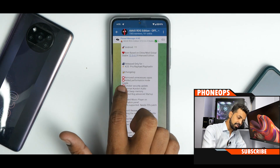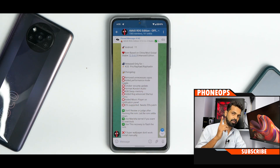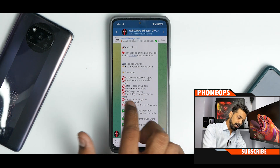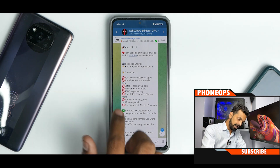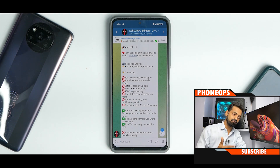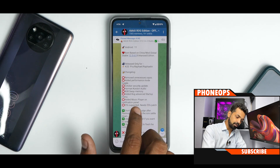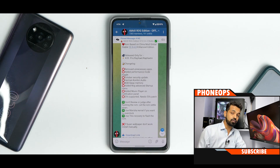As far as the changelog is concerned: removed unnecessary applications, added performance mode toggle (the one in the battery section — I really hope it works because it makes a difference), October security update, Harman Kardon audio. Harman Kardon is a big name, and if they've got that audio on this device, I'll test it for you in the complete review. Also, 4GB swap memory — what this means is you might have more free RAM, which is good. Added ROG advanced startup menu, added music player on notification panel, F2FS supported — needs F2FS patch.